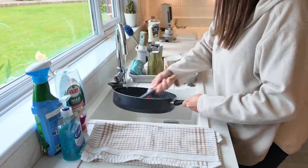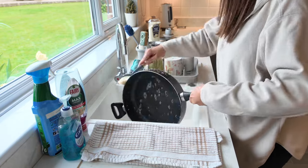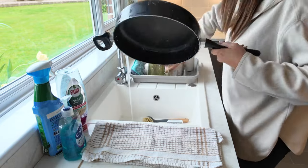Once we've all had dinner, I always go into the kitchen and have a good tidy up and clean. I hate coming down to a dirty kitchen in the morning, so I make sure it's all tidy before we go upstairs.